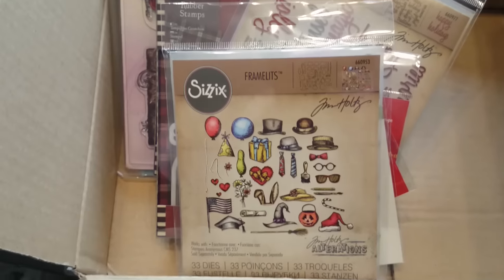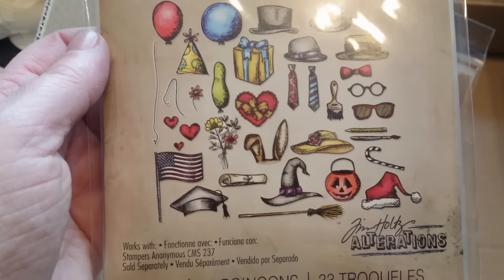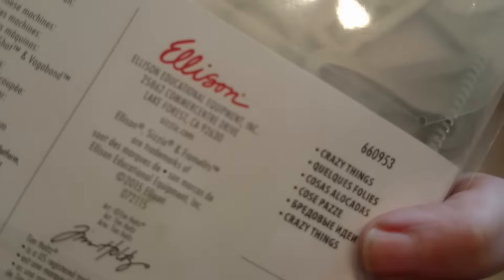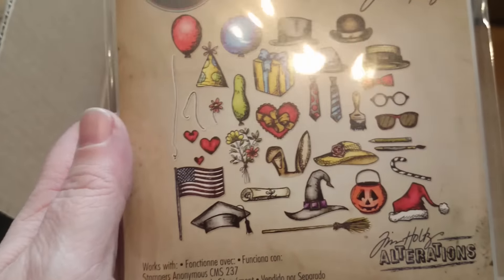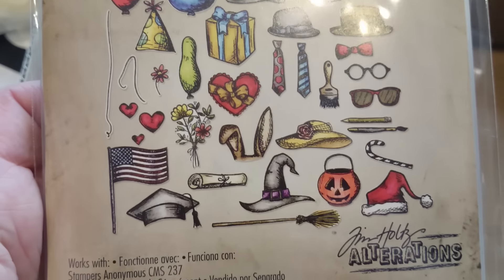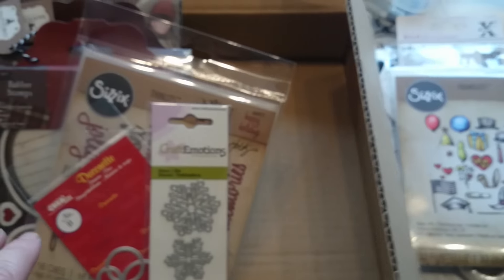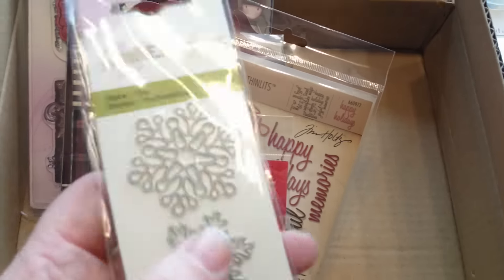And then I got myself this package of dies. I resisted this one for the longest of times, because I was thinking that I might be able to cut out everything with my scissors. But in the end, I just fell for the group pressure, so to speak, and I caved in, and this is where I'm at right now. So I'm really looking forward to starting using them.